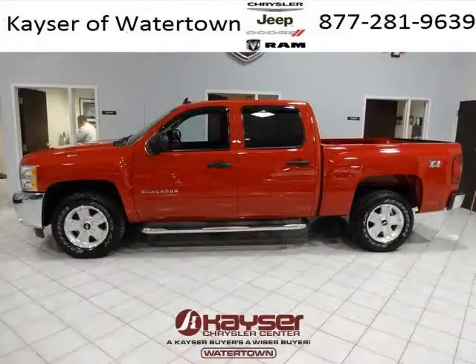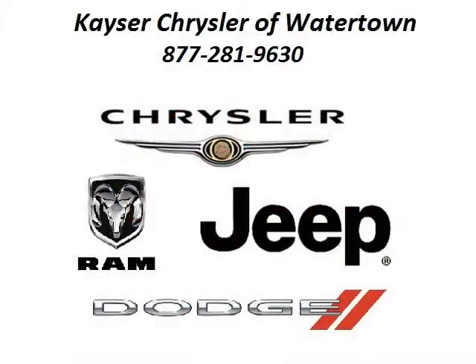The airbags and Dolby stereo only make it more attractive. Low miles means it's fresh and ready to get out there. Come in today and take a look for yourself. Kayser Chrysler Watertown is the dealership for you, conveniently located in Watertown, Wisconsin off of 105 Highway 16 Frontage Road.